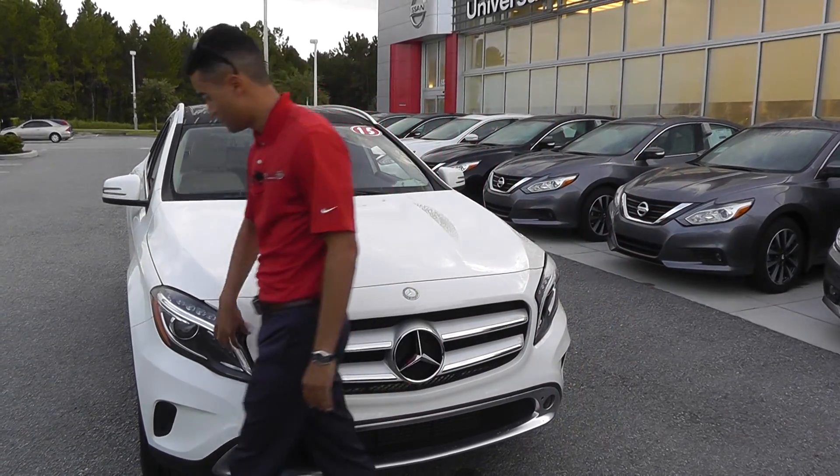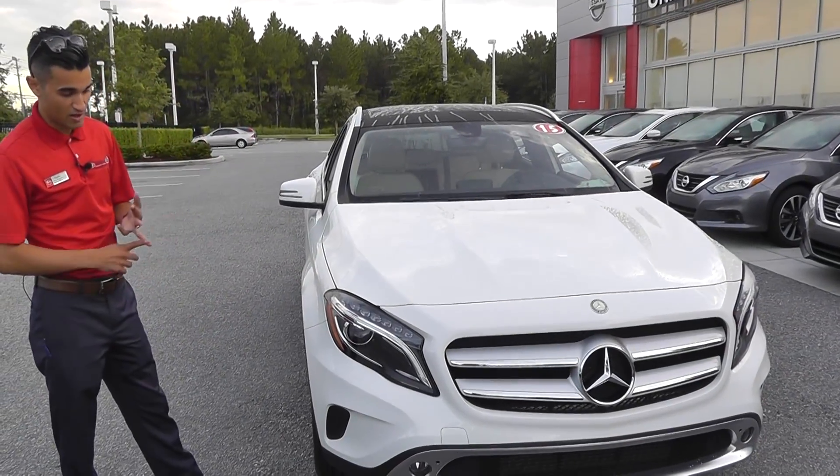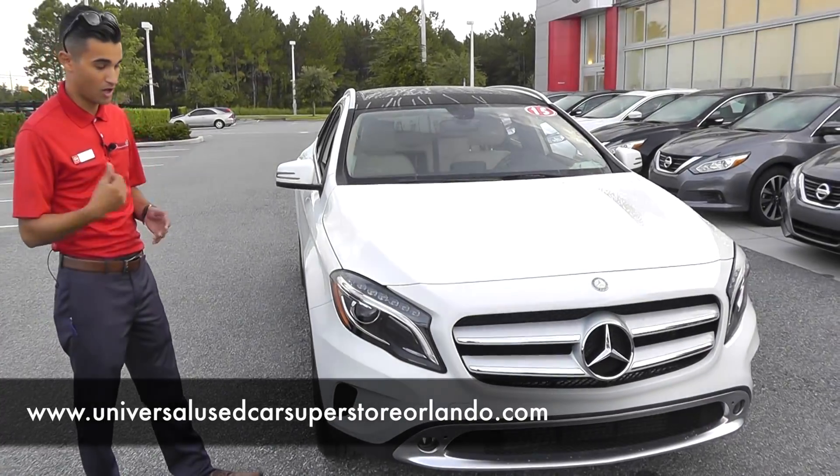I absolutely love the headlights. They borrow this from their smaller brother the CLA 250. It's got the LEDs and the HID bi-xenon headlights. You're gonna get a lot of visibility and a lot of good look with that as well.